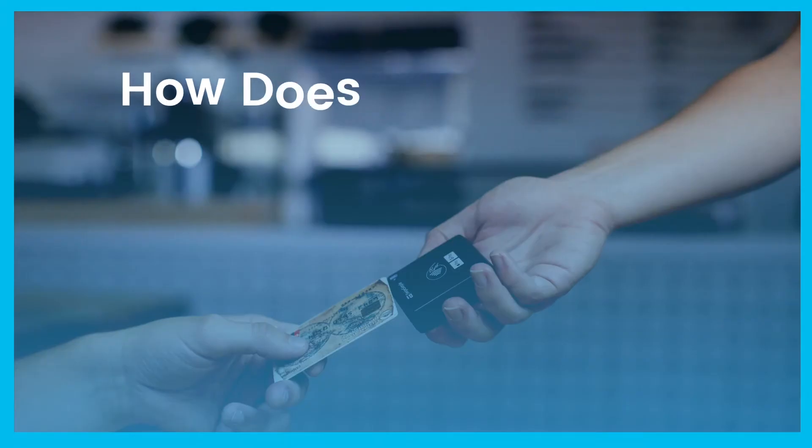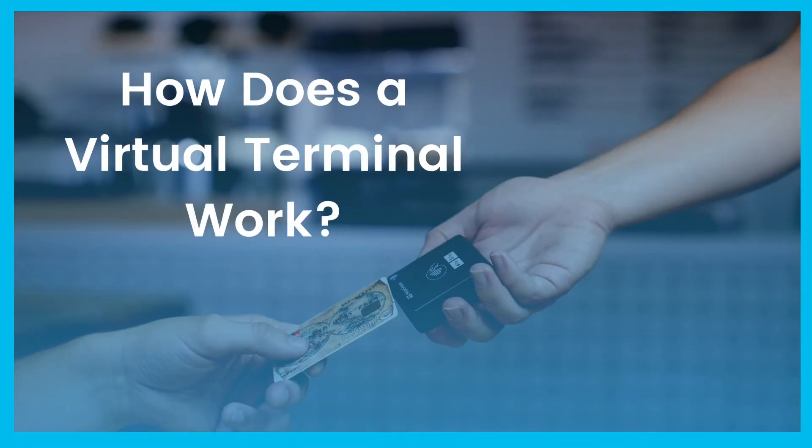So let's take a look at virtual terminals, the benefits they offer, and a rundown of things you need to know when considering choosing a virtual terminal for your small business. The main benefit of using a virtual terminal to process credit card payments boils down to the fact that it allows you to capture more sales.